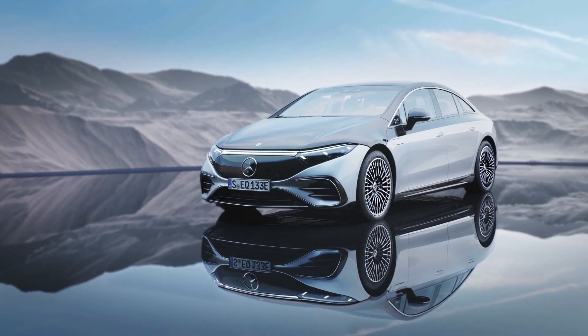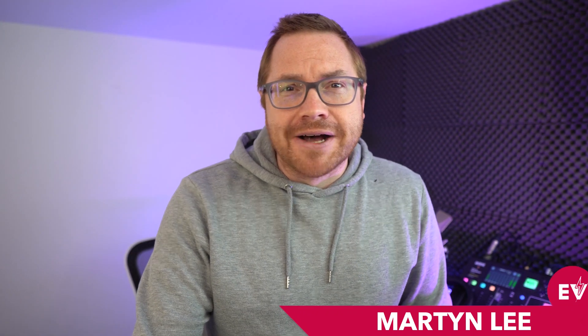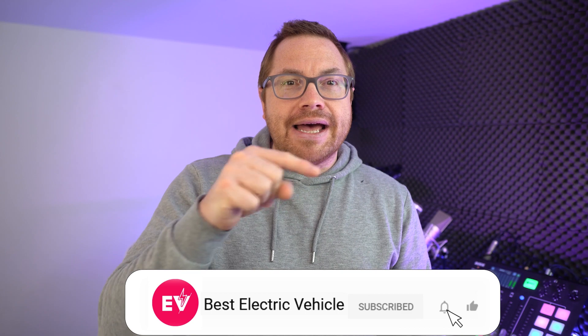Well, now it's arrived — the uber-luxurious, technologically advanced, 770-kilometer-ranging Mercedes-Benz EQS. Stick around for the details. My name is Martin Lee. If you like this channel, a reminder to hit that subscribe button and the bell icon so you never miss a show.